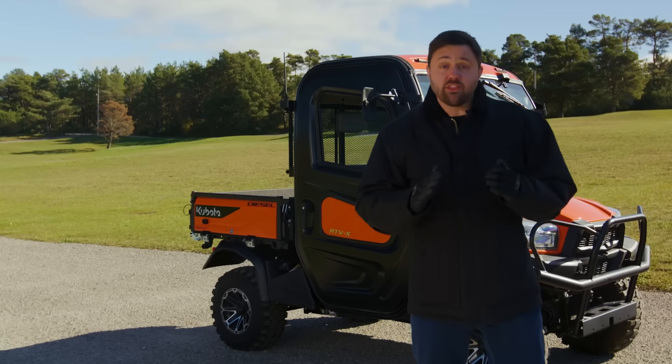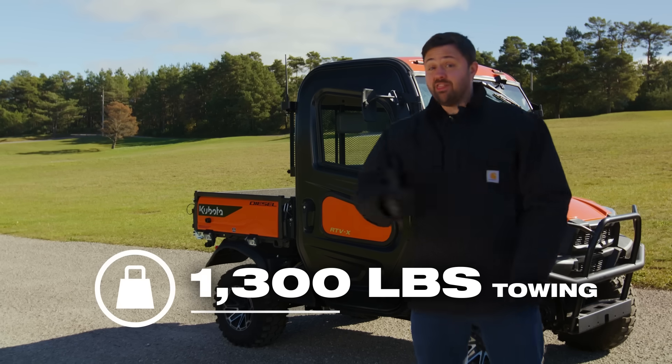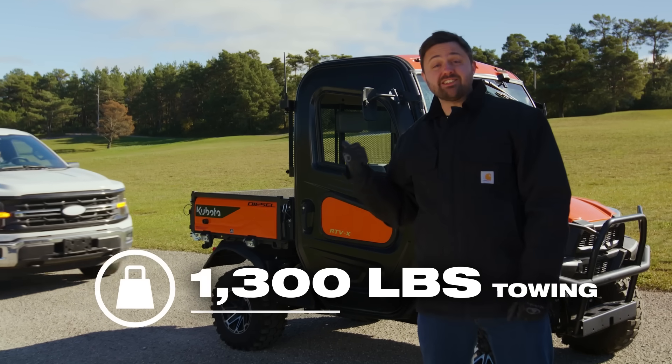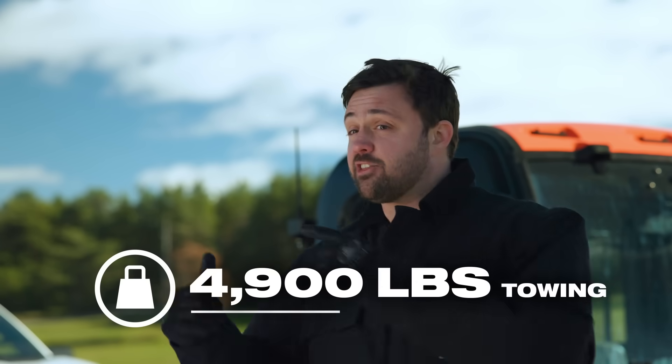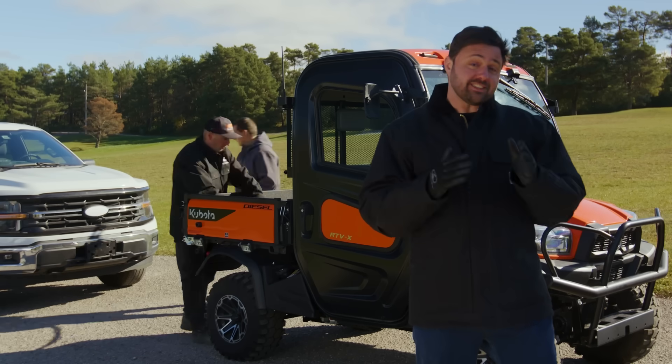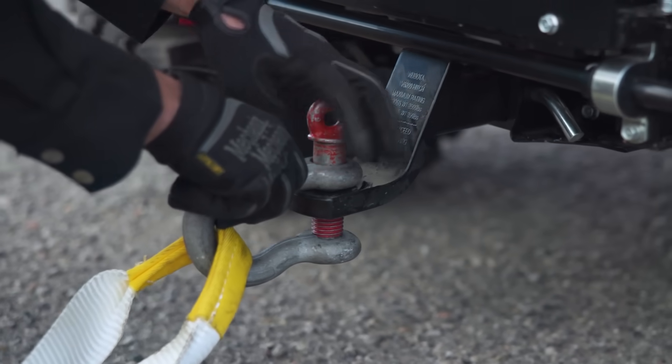Here's what we're dealing with. The RTV-X is rated to tow 1,300 pounds. But this pickup is tipping the scales at over 4,900 pounds. You might be expecting to see the truck pulling the RTV on a trailer, but this time we're going to flip that idea and see if the RTV-X can pull the truck. Let's see if the RTV's up for the challenge.